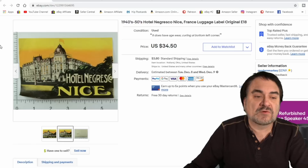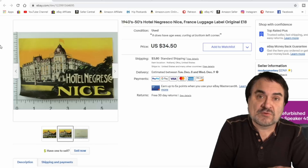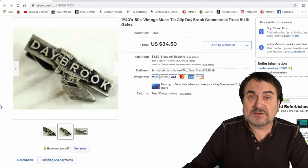Luggage labels — as I said, you can see the price. This one sold off for the full price, $34.50. These are one of those put-it-up-and-forget-about-it items. I have more of this exact same one as well. Many cases I can get a stack of these at an auction, a printer sale, or a business going under sale. These are routinely selling for us.